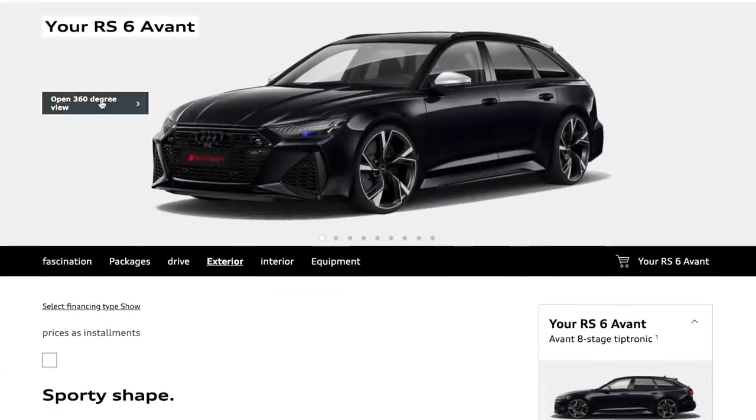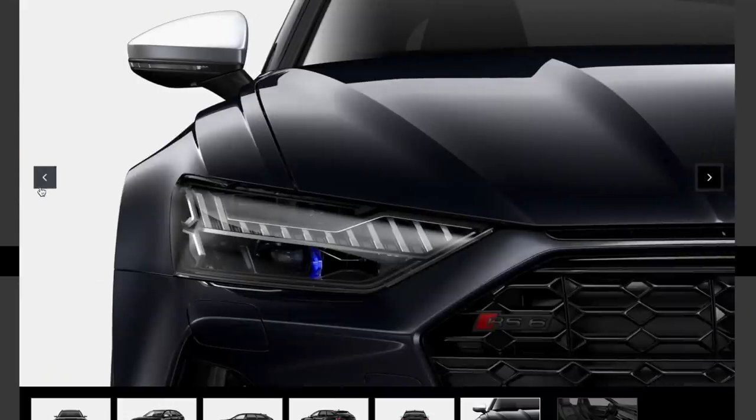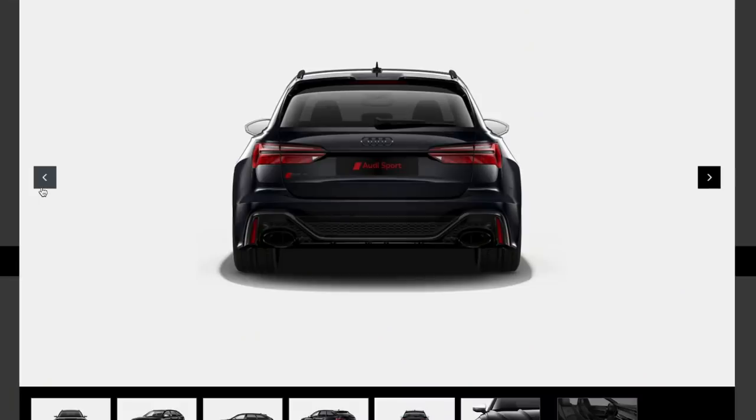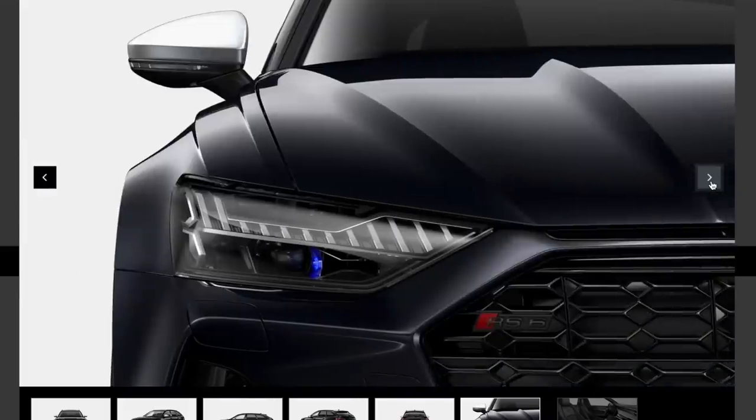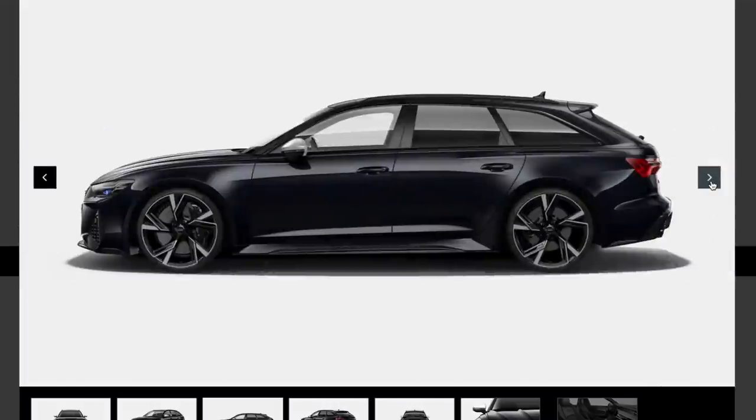Here's an important option — Audi rings and lettering in shiny black. That means the badges on the front and back are blacked out. It's only 300 euros. Now look at that: it's got black Audi badges on the front, and the back of the car has all changed color too. You can see exactly what's going on. The whole rear has transformed with the blacked-out treatment.